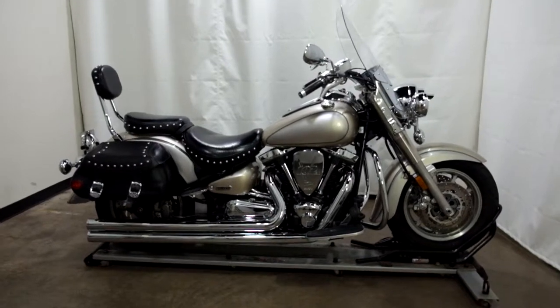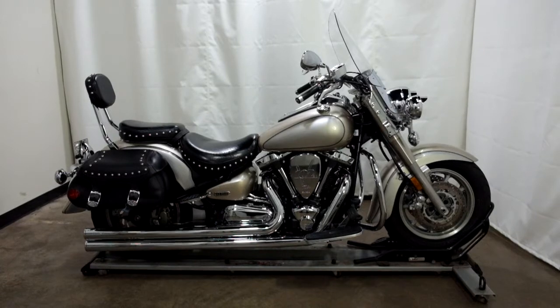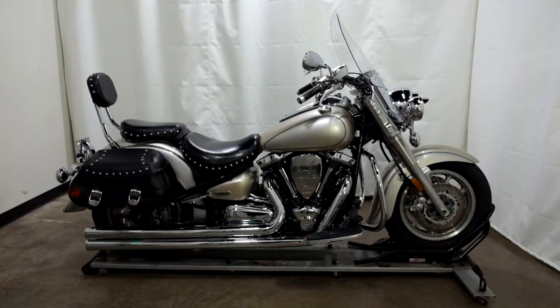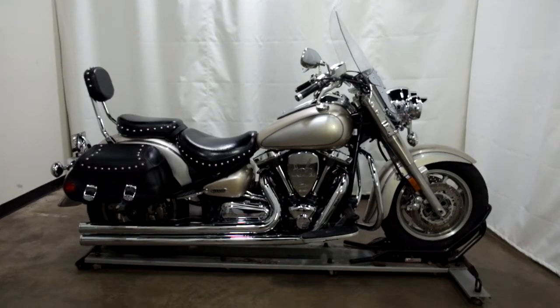This 2005 Yamaha Roadstar Silverado is an outlet motorcycle, which means it will be sold as is. Thank you for shopping SimplyRideUSA.com.